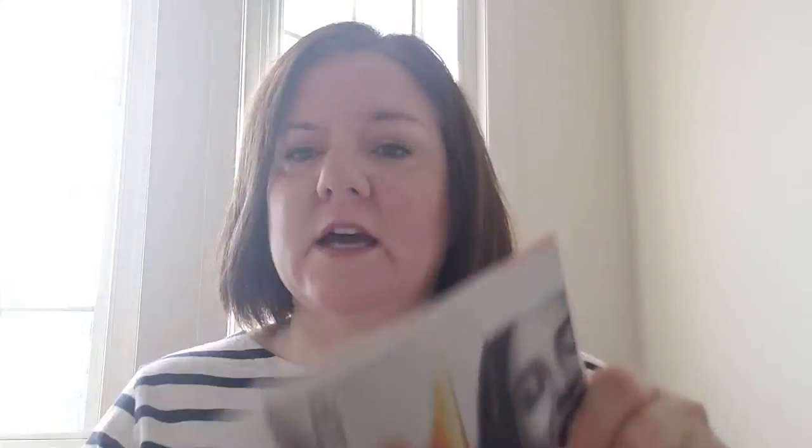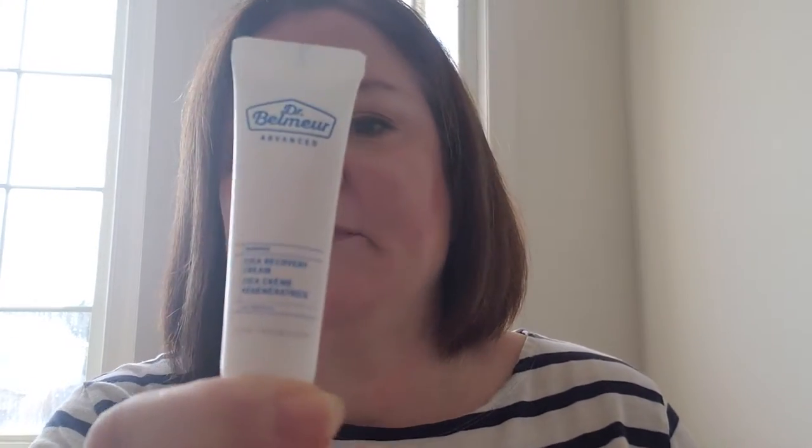There are plenty of new products from The Face Shop, but the one I want to focus on right now is the Dr. Belmer. I went to an Avon expo a couple of weeks ago and got some samples, which was great because it's new — it's not a usual Avon product, it's a Face Shop product. They gave us a sample of the Dr. Belmer.